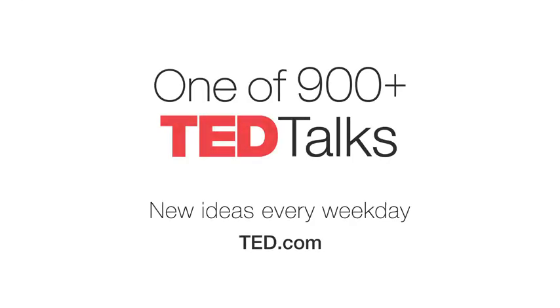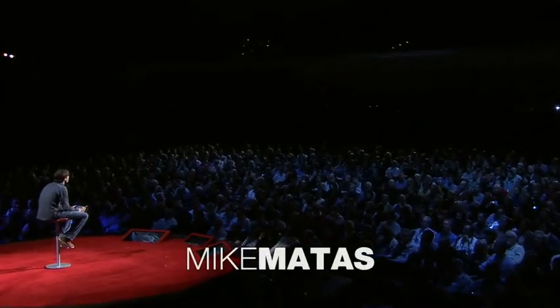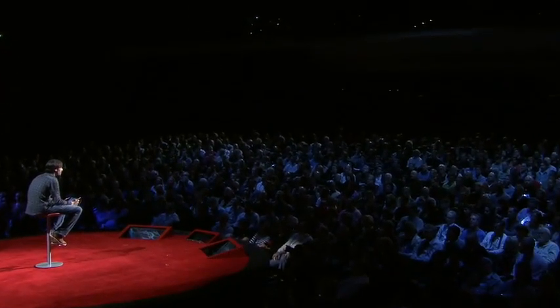For the past year and a half, my team at Push Pop Press and Charlie Melchers at Melcher Media have been working on creating the first feature-length interactive book. It's called Our Choice, and the author is Al Gore. It's the sequel to An Inconvenient Truth, and it explores all the solutions that will solve the climate crisis.